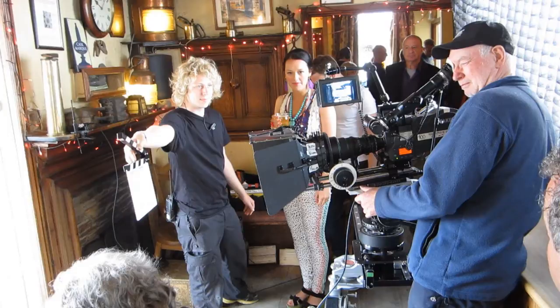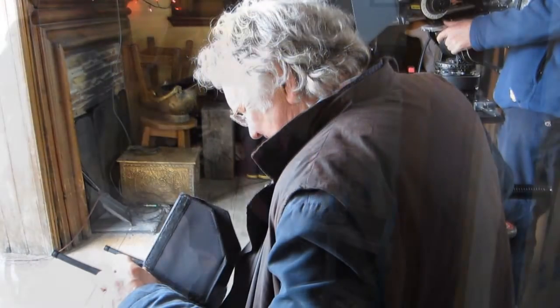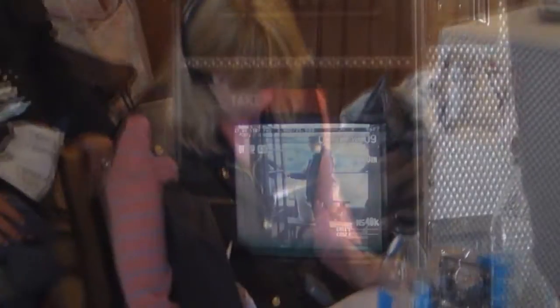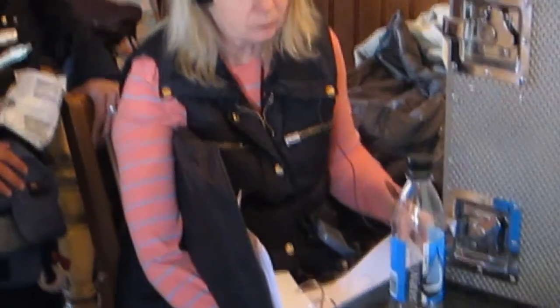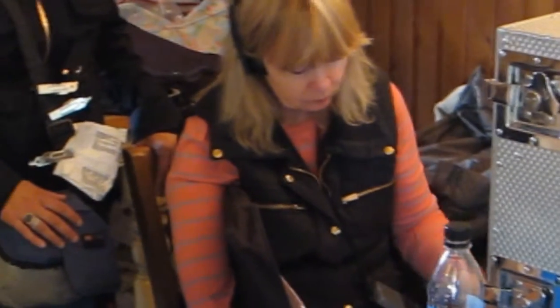One of the impressive features of these cameras is the way that they interface with others on the crew via Wi-Fi. There's a video feed to the sound man and to the director's monitor, to the continuity people — everybody who needs to can see what the camera sees long before the film is processed.